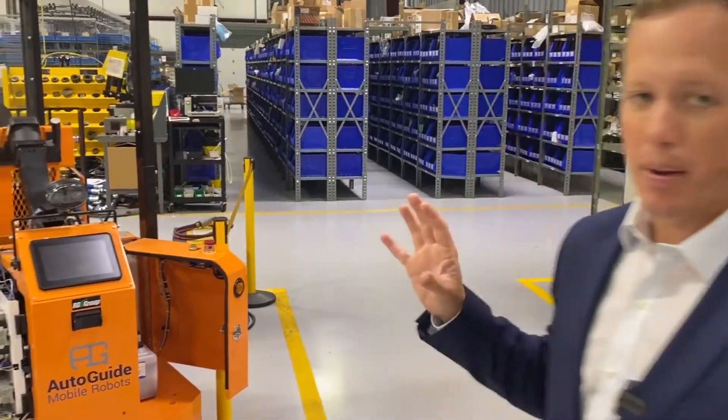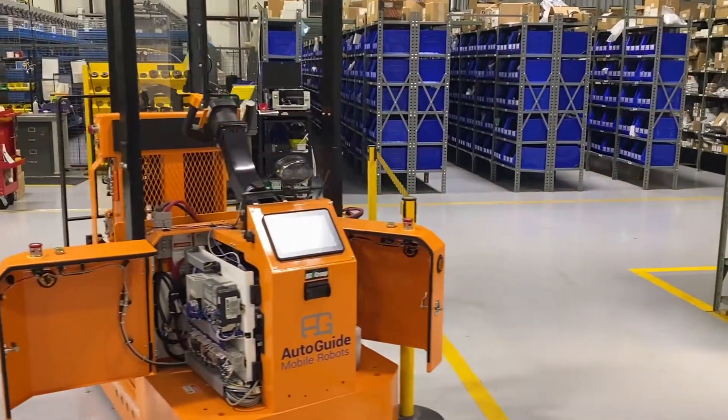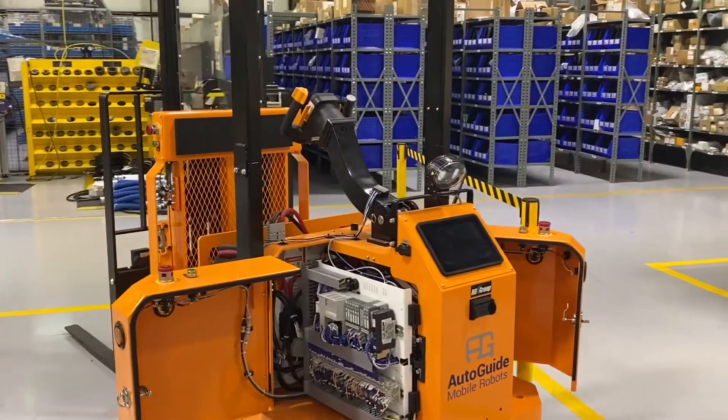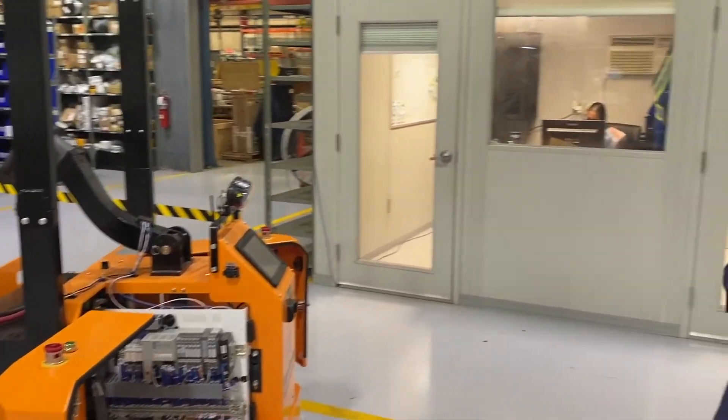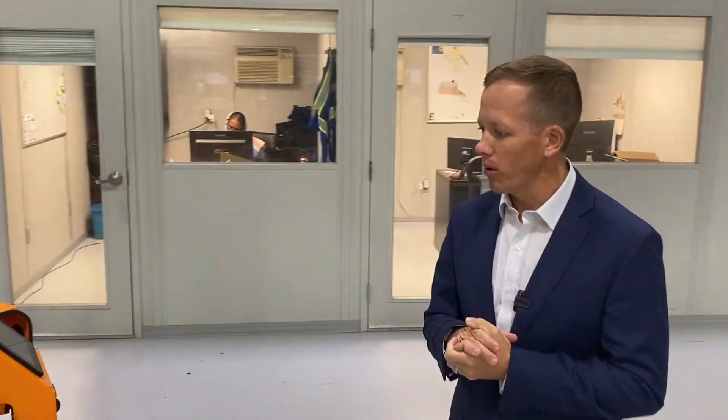If you have labor challenges — if you're having trouble finding people to operate a forklift in your plant, and maybe you have more than two shifts — this is going to pay back quickly, less than two years. We've been in this market for four years and we're actually one of the larger integrators of autonomous mobile robots by volume.